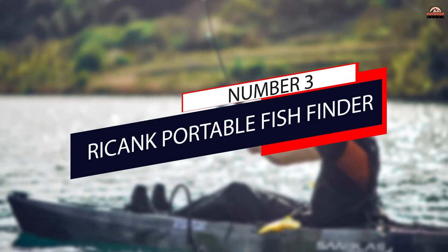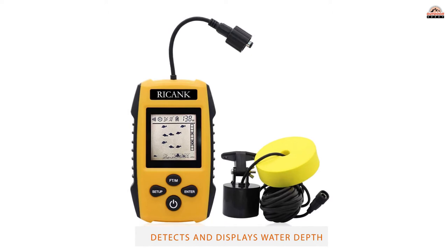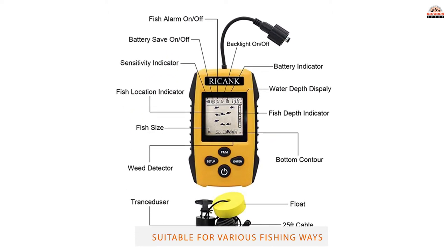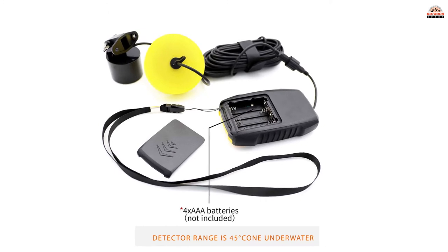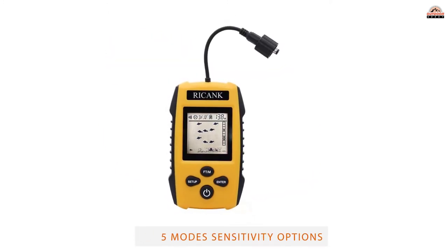Number 3: Ricking Portable Fish Finder. The Ricking screen is black and white and doesn't have any fancy display settings, but that's not a bad thing. It's a lot easier to read and understand than other fish scanners. It'll clearly point out how deep the school of fish is. The yellow float connected to the transducer makes it easier for you to spot it in the water.